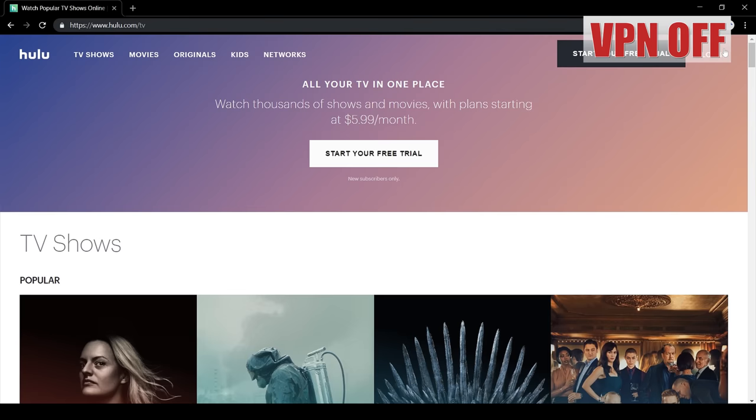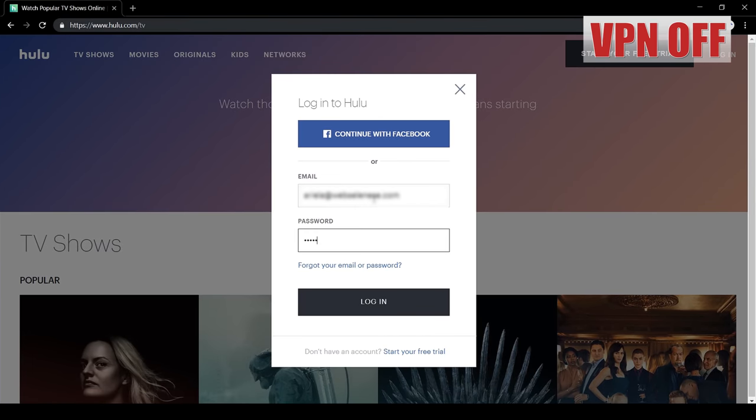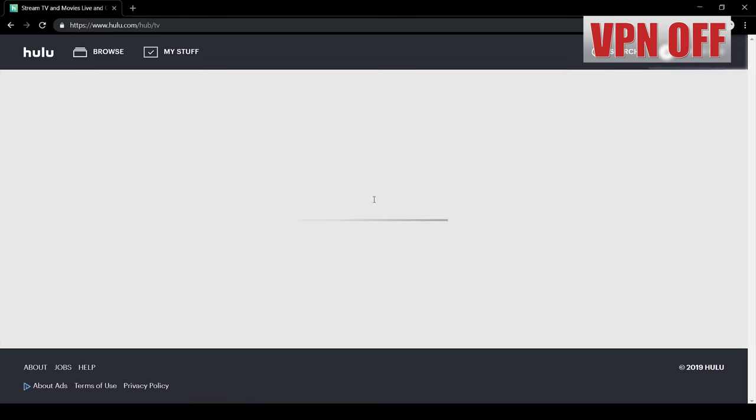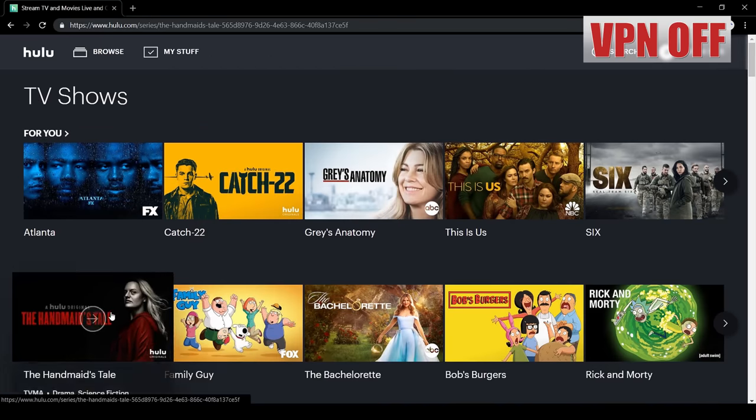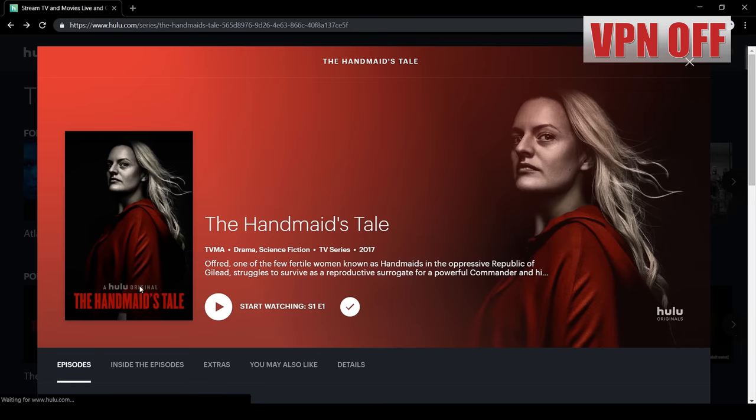I'm on Hulu's homepage, and I'm going to log into my account and see whether the content is playing on my local connection. Trying to play The Handmaid's Tale, and as you can see, I've got an error saying that the content isn't available in my location.